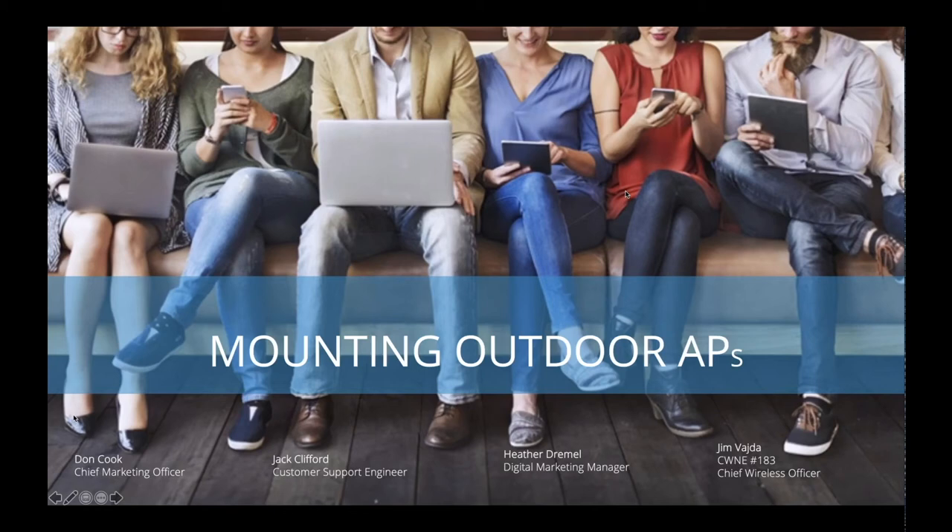We've got a great webinar for you all today. As always, every Wednesday we come to you live. Today's topic is mounting outdoor access points with Jack Clifford, our customer support engineer, new to the team. Love having him on board — he came to us from Nike. We've also got Heather Dremel, our digital marketing manager, and Jim Vada, CWNE 183, our chief wireless officer.